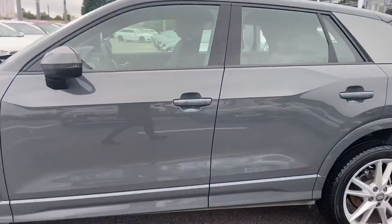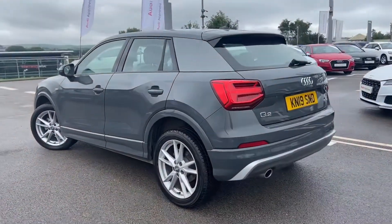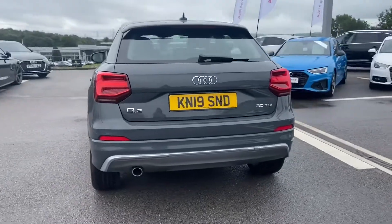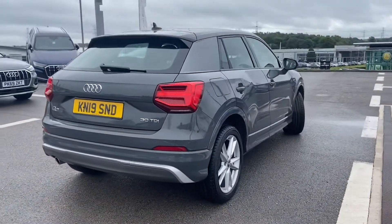It comes with the S line sports package as well as the S line exterior package, S line front and rear bumpers, parking sensors, and C pillar blade in titanium grey.